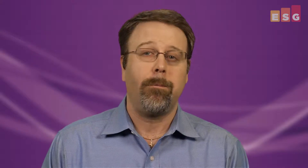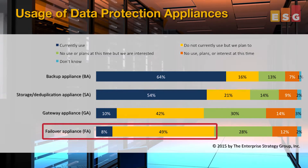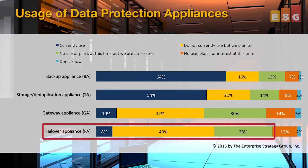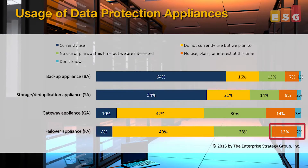There aren't a large number of alternatives in market today, and those that are haven't been pervasive for long. But nearly half were planning on introducing failover appliances as part of their data protection strategy, and another 28% were interested. That only leaves 14% of IT organizations that aren't at least looking at failover appliances, and my guess is another year or two in market will significantly reduce that doubting number.